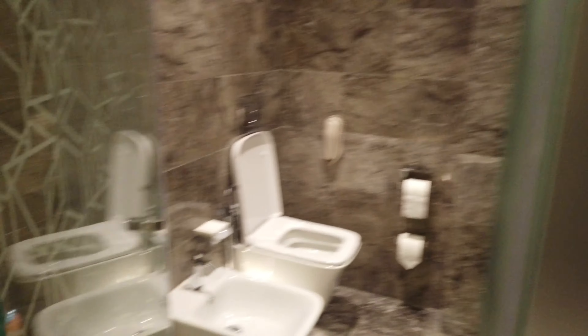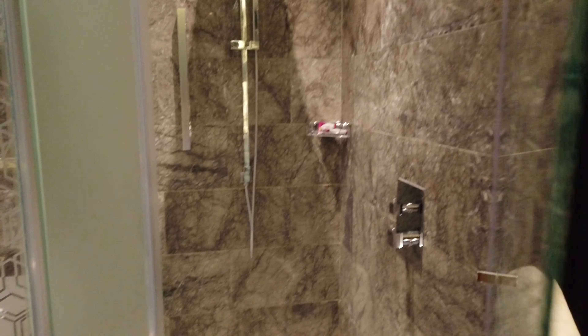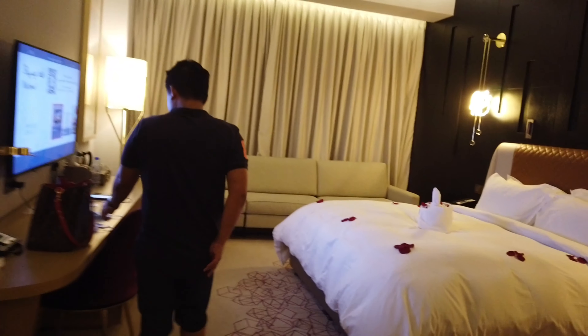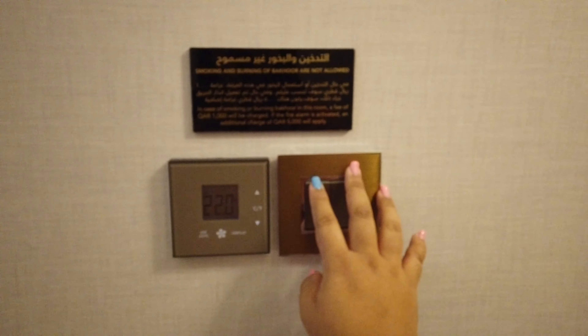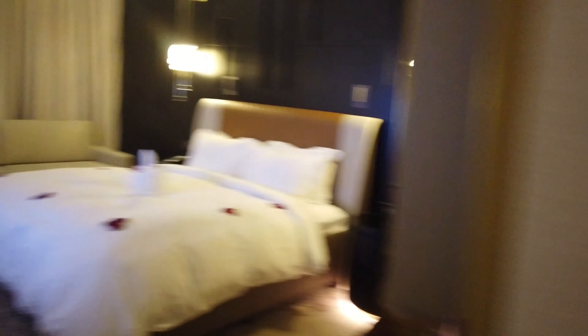Nakakatuwa sa toilet nila — magkaiba yung kanilang toilet sa kanilang shower, so pwedeng magsabay. Hindi pa namin natatry, so tomorrow we'll see. Ito yung AC, and then off ng toilet.